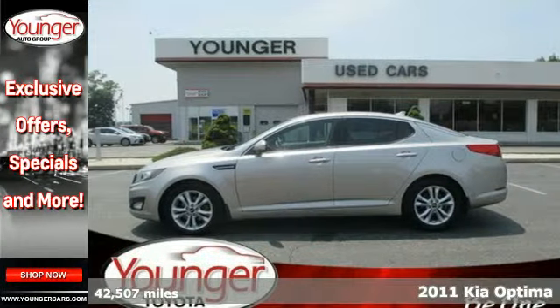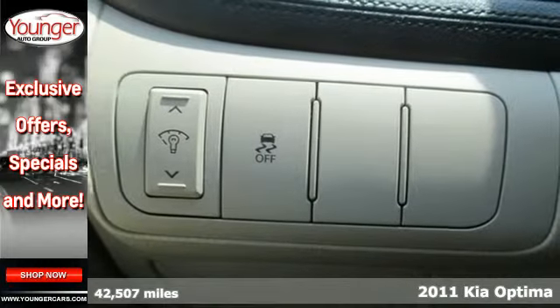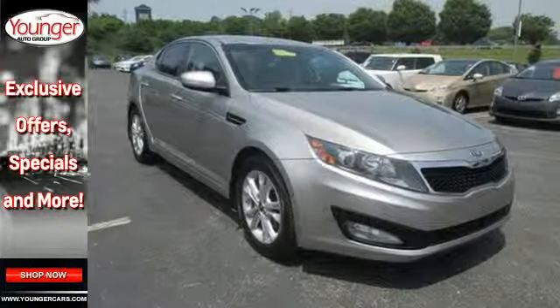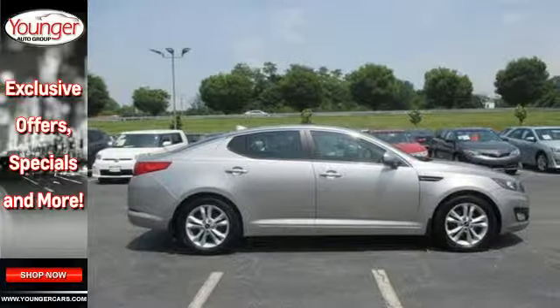Here's a 2011 Kia Optima. A tilt-adjustable steering wheel, one-touch power windows, electronic brake force distribution, McPherson strut front suspension, a USB connection, cooled glove compartment, and one-touch triple flash turn signals all come standard in this terrific sedan.